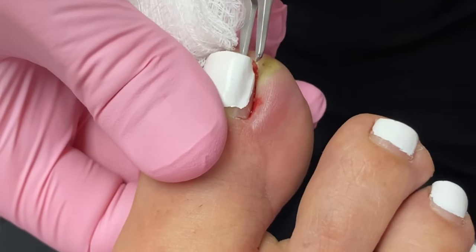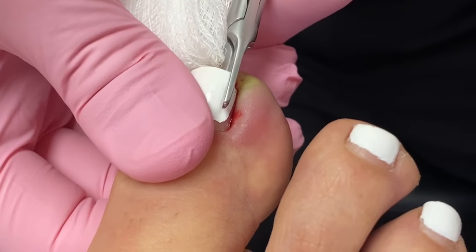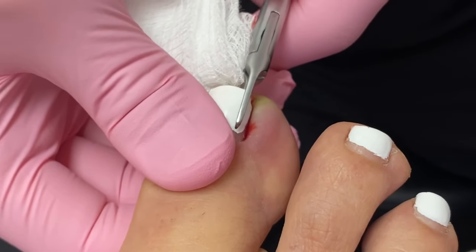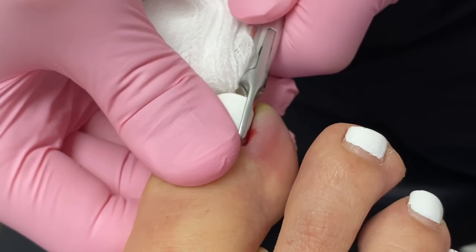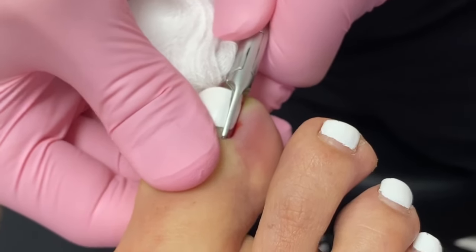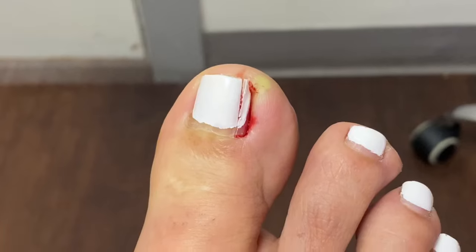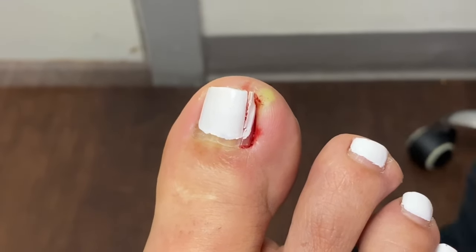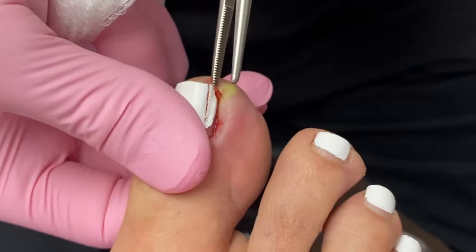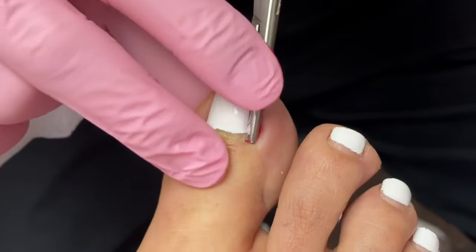That pus is gonna seize you — you may want to stay there but watch out. Here we go.